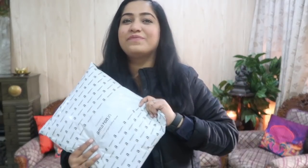Hi guys! I have chosen a very interesting lehenga from Amazon and I want to share that with you today.